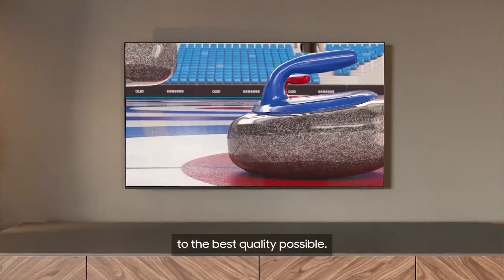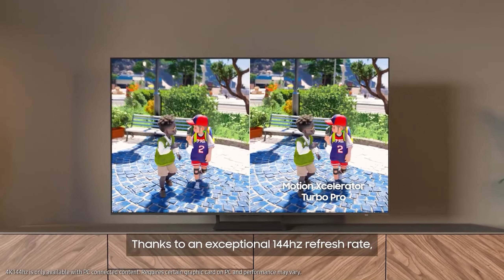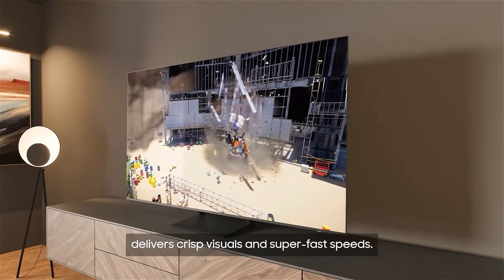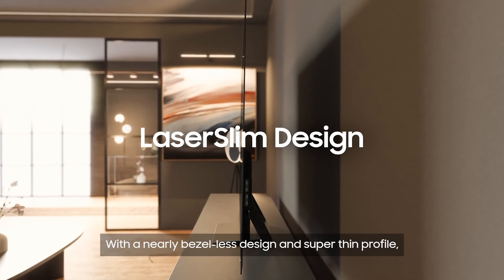Supporting 4K 144Hz on all four HDMI inputs, it's compatible with consoles and PCs. Its HDR gaming and high peak brightness further enhance the viewing experience.